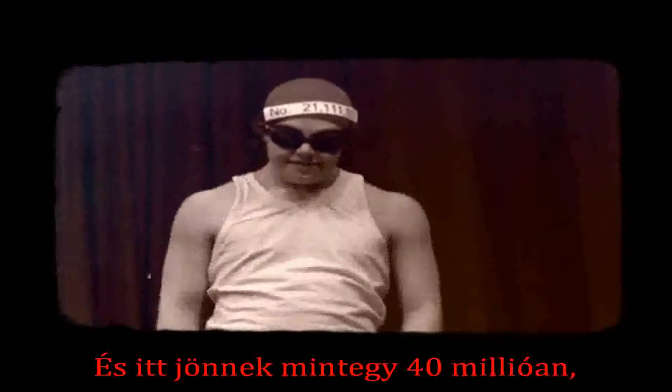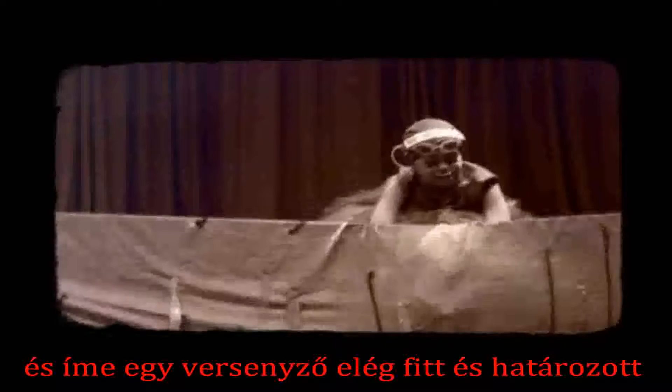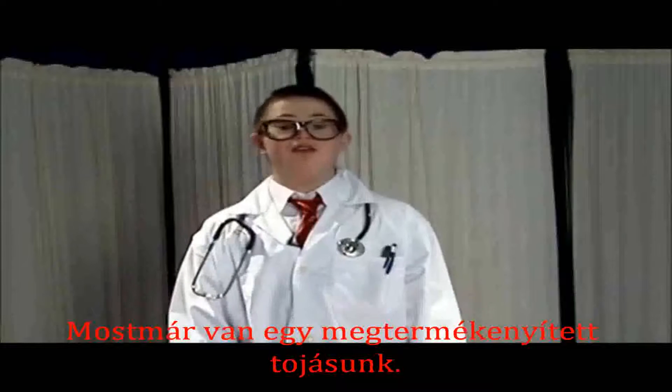And here they come — all 40 million of them. But it's a long hard struggle and they need to be fit. Here is a contender: strong, fit, and determined. Just missed! Here's another — and now we truly have ourselves a champion! It's finally fertilised! So what is happening inside the fertilised egg?